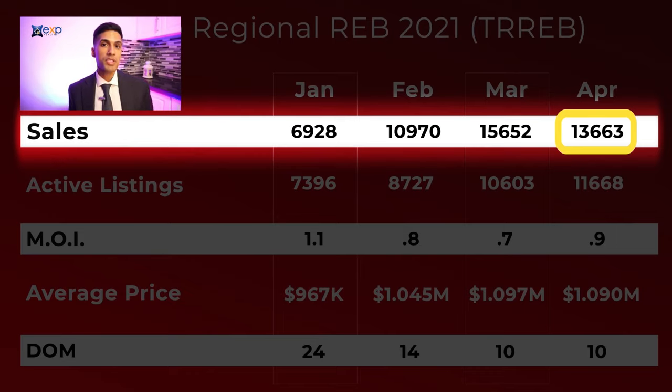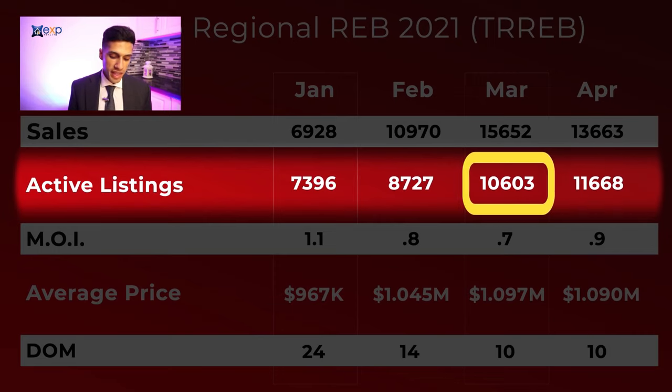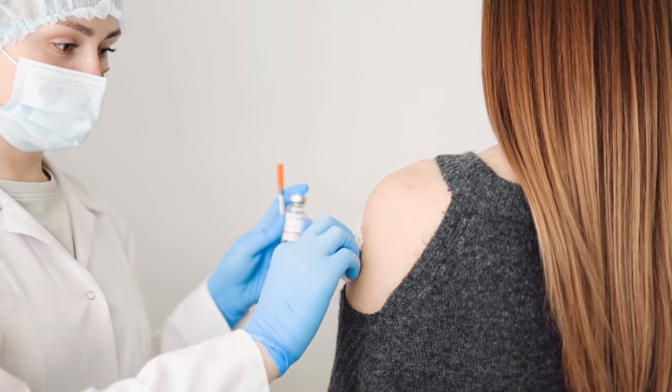This is a little bit different than years prior, as typically April has more transactions than the month of March. Taking a look at the number of active listings in April, it was at a high point of 11,668. Prior to that in March it was 10,603, and back in January and February there were far less listings. What happened was in March and April, since more people were being vaccinated, sellers likely felt more comfortable listing their homes for sale.